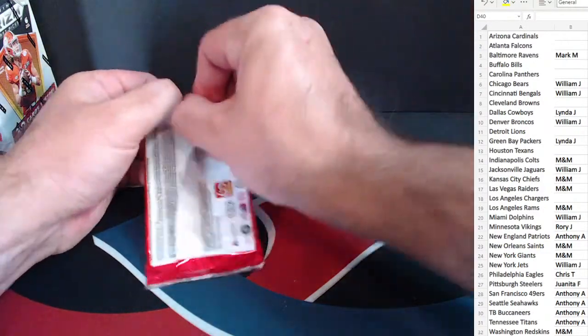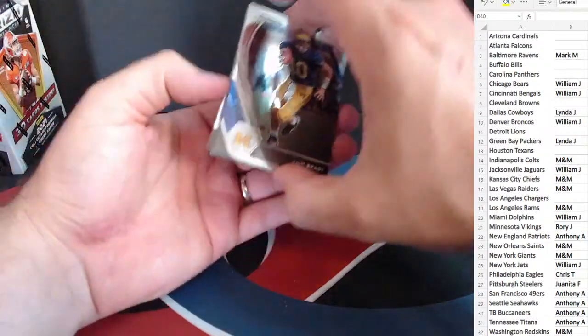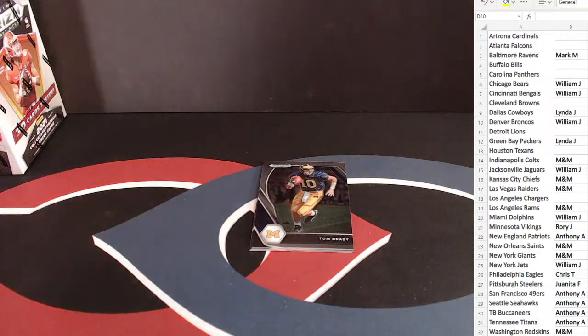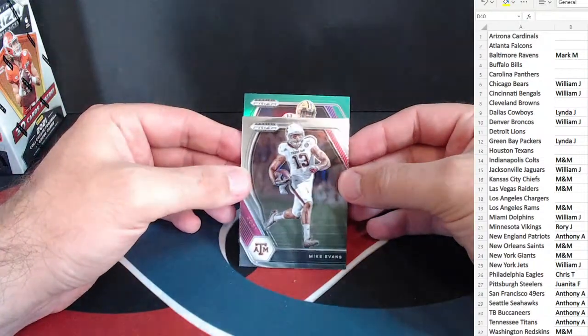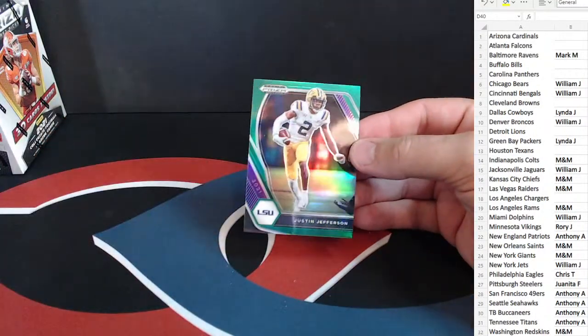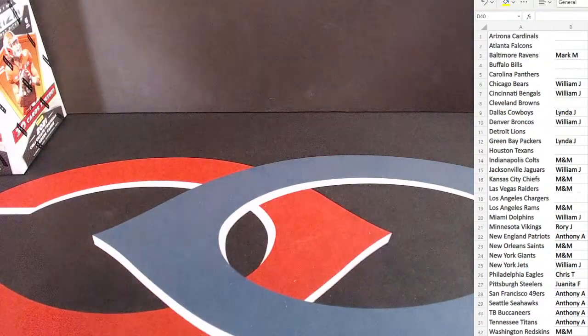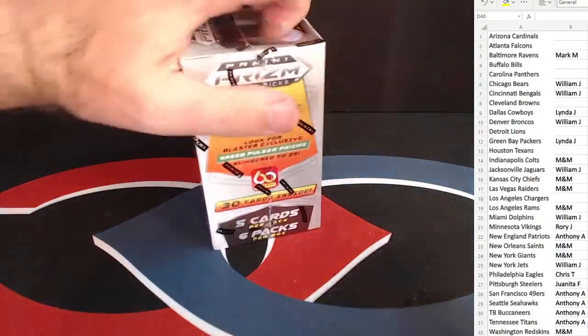All right, last pack of our second blaster here. Tom Brady on the front, Terrace Marshall and Najee Harris. Mike Evans and another rookie — LSU — Justin Jefferson. Nice one there for the Vikings.